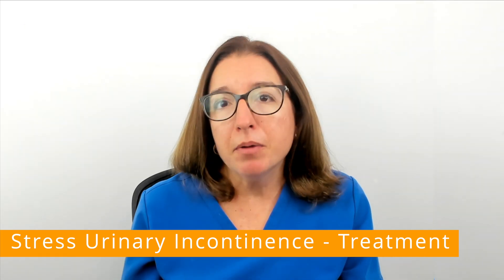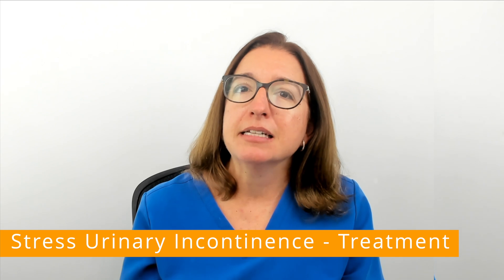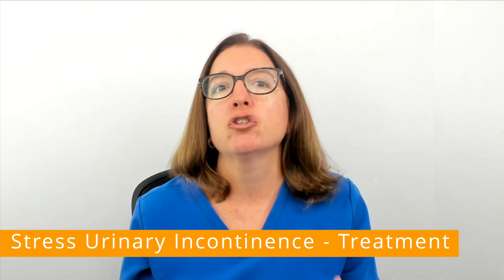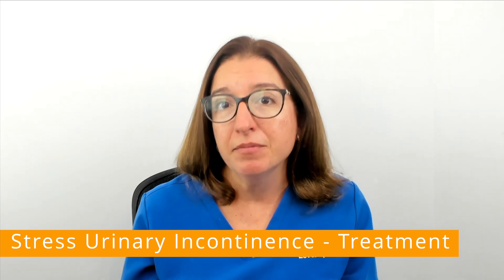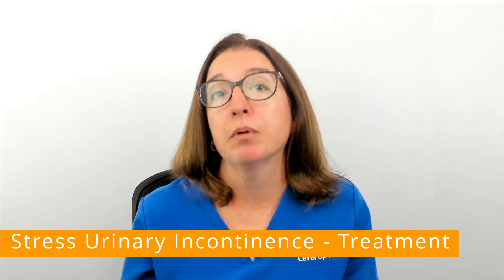After menopause, vaginal creams that contain estrogen can help strengthen the tissue in the urethral and vaginal area, and this in turn can help with bladder control.